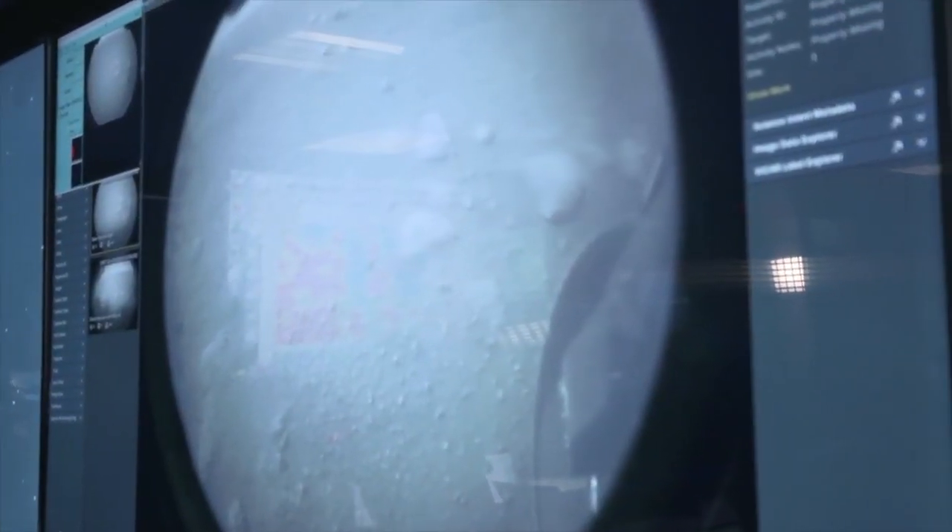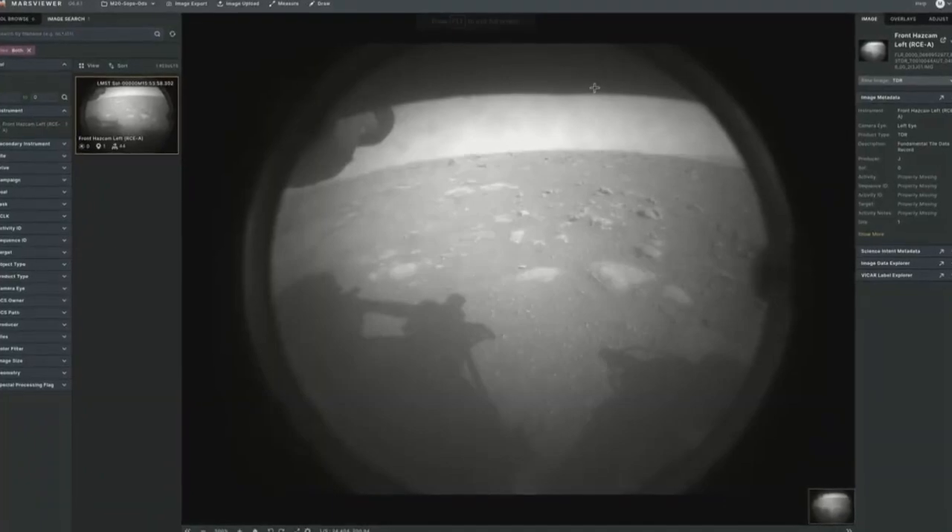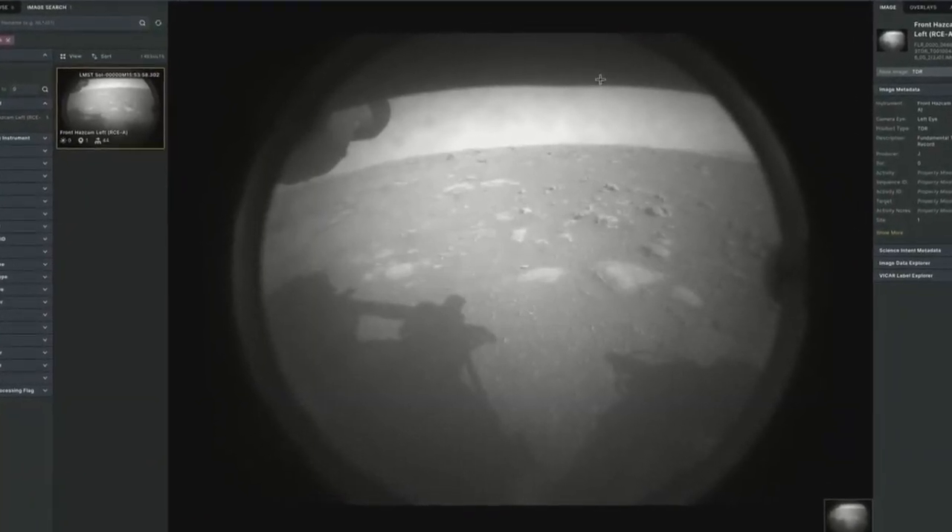Looks like we are getting the first image. This is the most amazing thing. This is what NASA does. This is what we can do as a country.